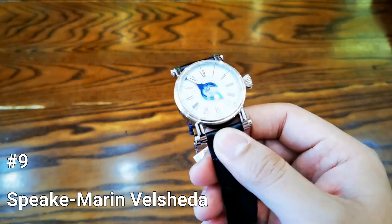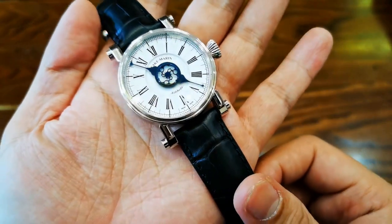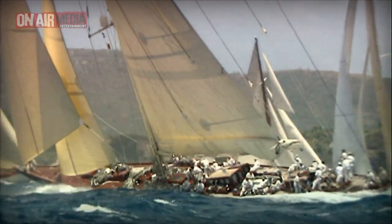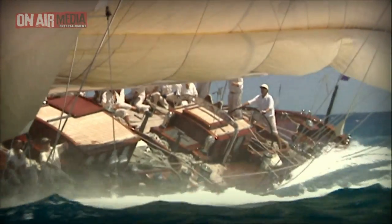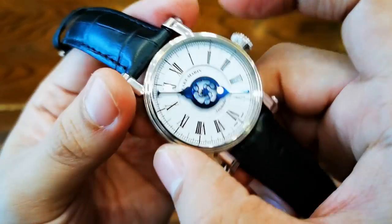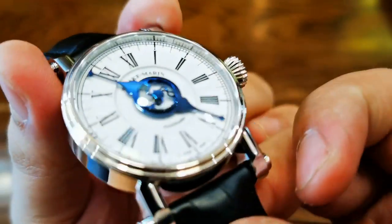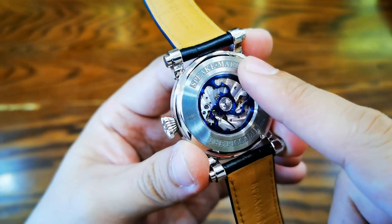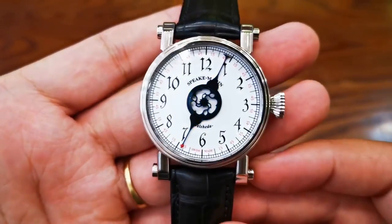Number 9: Spiegmarin Valsheda. The Spiegmarin Valsheda is an opulent watch with a rich history. The Valsheda, aptly named after the J-Class yacht that served as its model, is sometimes known as a philosopher's watch. This timepiece uses sophistication and finesse with its self-winding Valsheda caliber 3002 movement and 42mm Piccadilly casing. The 50-hour power reserve and 28 jewels only further its already outstanding performance capabilities.